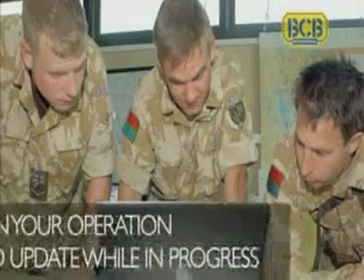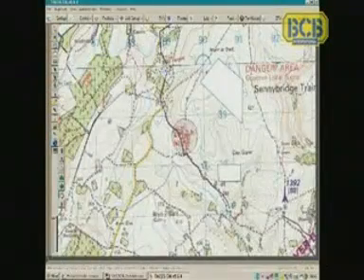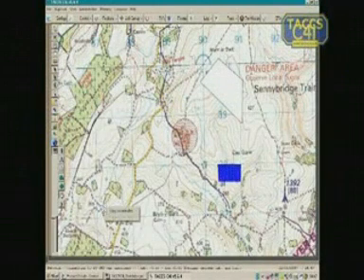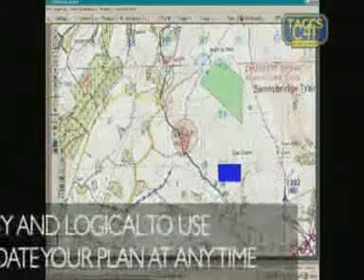Draw on your planning screen control measures such as boundaries, routes, report lines, pre-planned targets, objectives, and limits of exploitation. Then transmit your graphics across the net at the touch of a button.